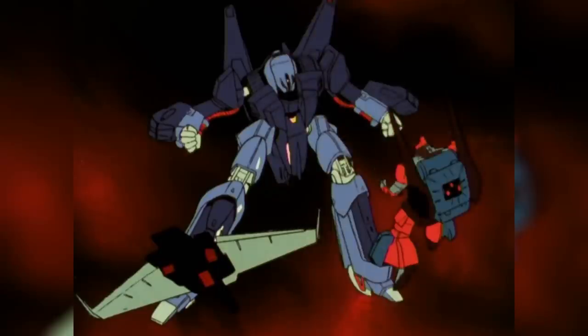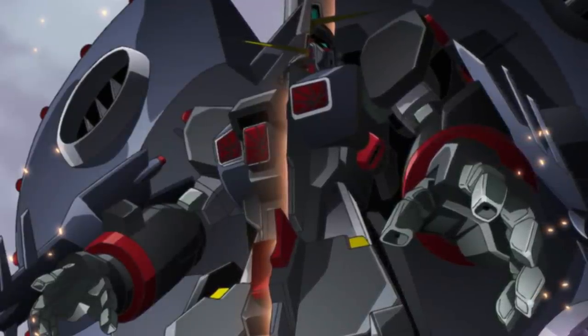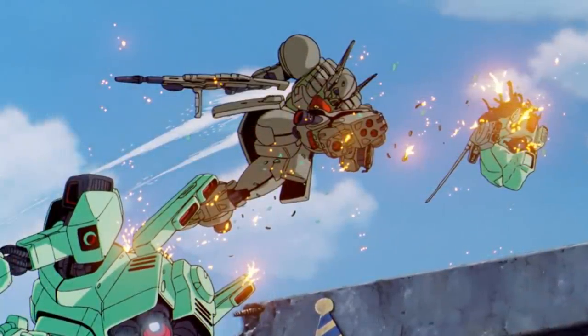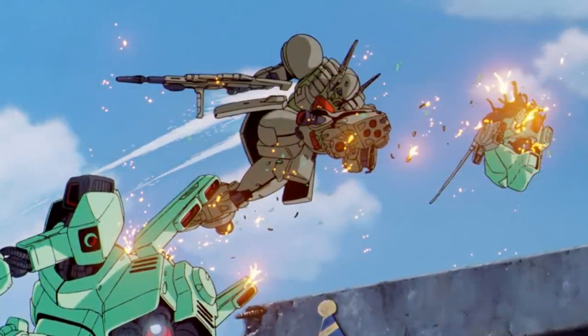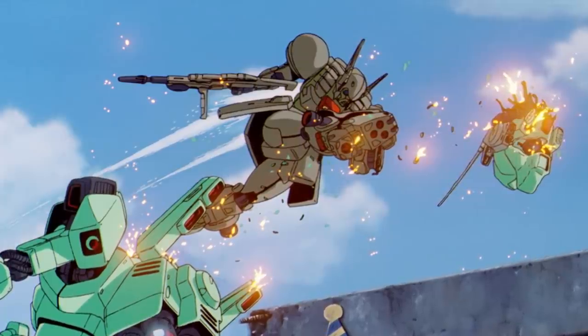For some, bigger might be better. But in Gundam, this isn't always the case. Because depending on the series and the time period, miniaturized mobile suits were able to outperform their bigger counterparts thanks to their higher mobility — and sometimes significantly so.